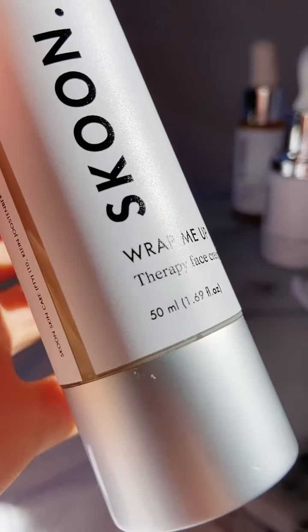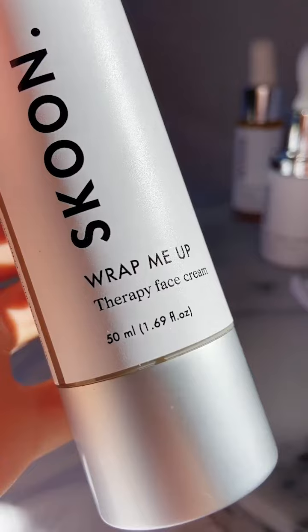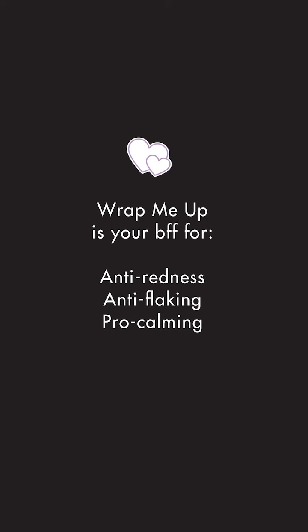Hey everyone, so I just wanted to come and chat to you all about my current skincare routine. I firstly want to chat about Wrap Me Up. What's amazing about this product is that it's so calming for your skin — it just helps to soothe redness, sensitivity, and dryness.